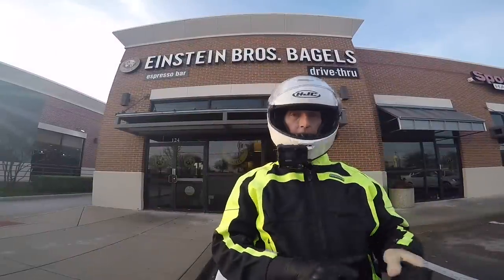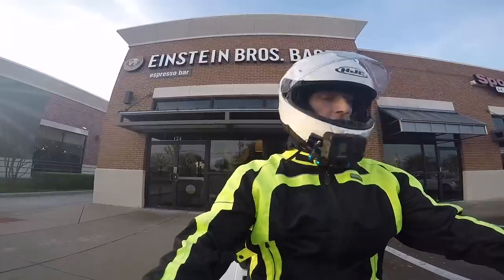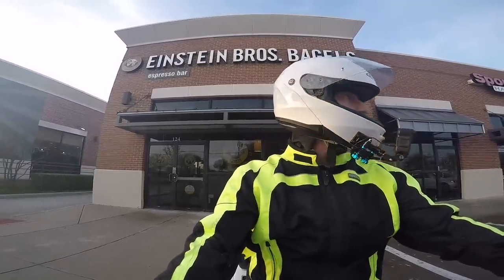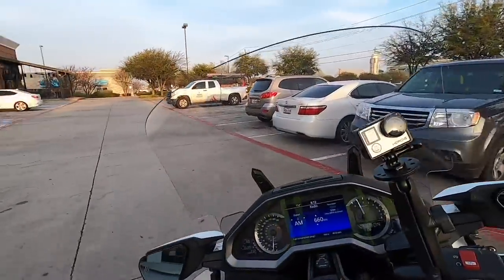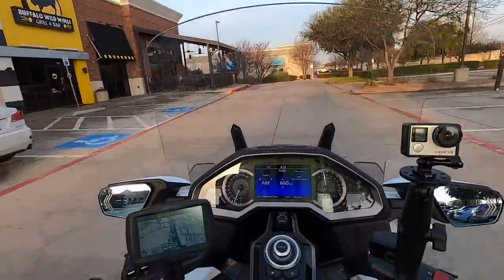Good morning YouTube, how you doing out there? This is Cruise Man, just getting ready to leave my morning coffee. This is one of my coffee motive logs — I guess you could call it that. We have to come up with a term for that since I seem to be motive logging every morning as I leave my coffee spot here at Einstein's Bagels in Coppell, Texas.